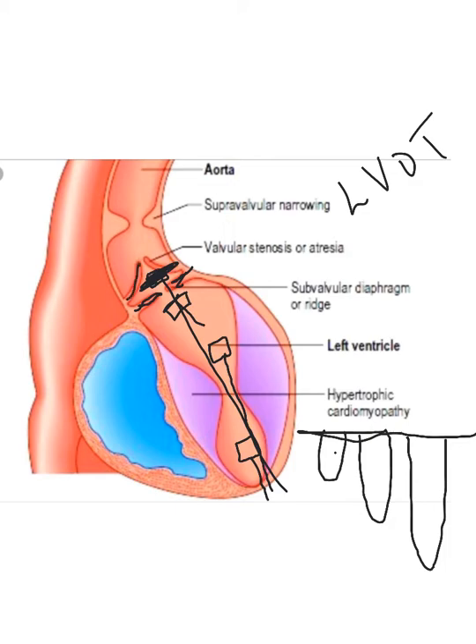If the stenosis is valvular and you don't have subvalvular stenosis, when you go through with the continuous wave it may be as high as four or even five meters per second. At that point you do a valve area. If you're doing adult patients, you know how to do a valve area — it's no different with kids, same kind of valve area.